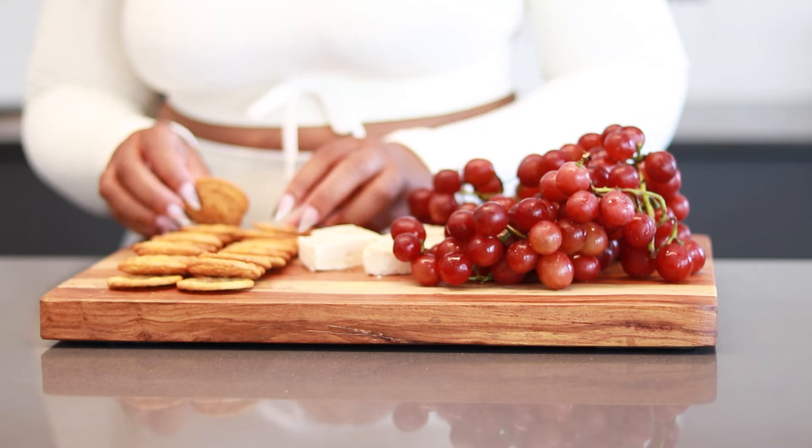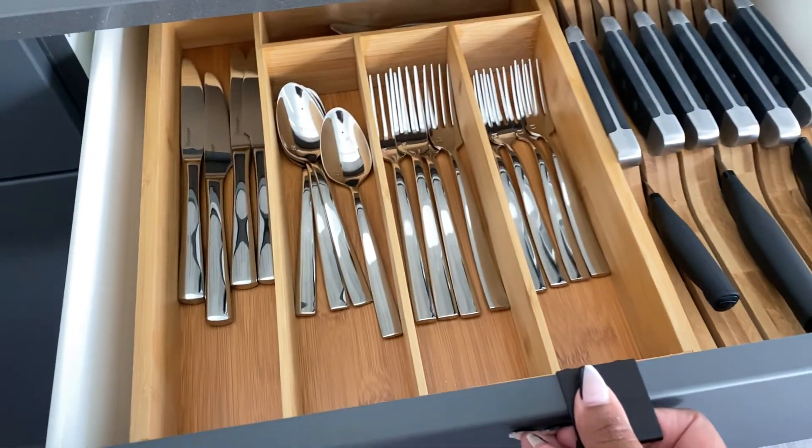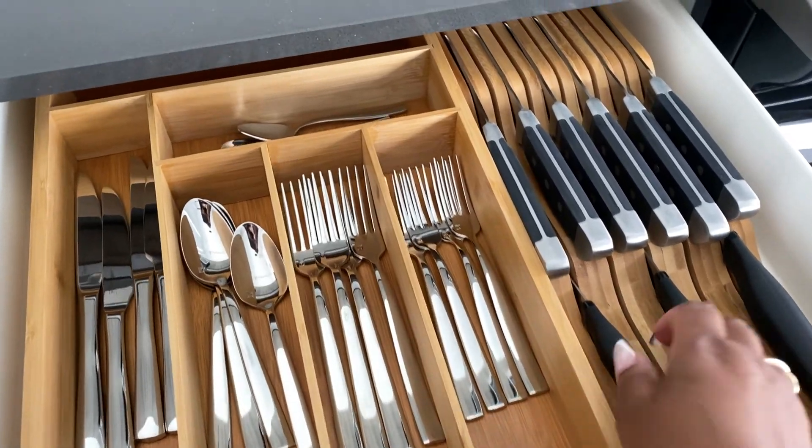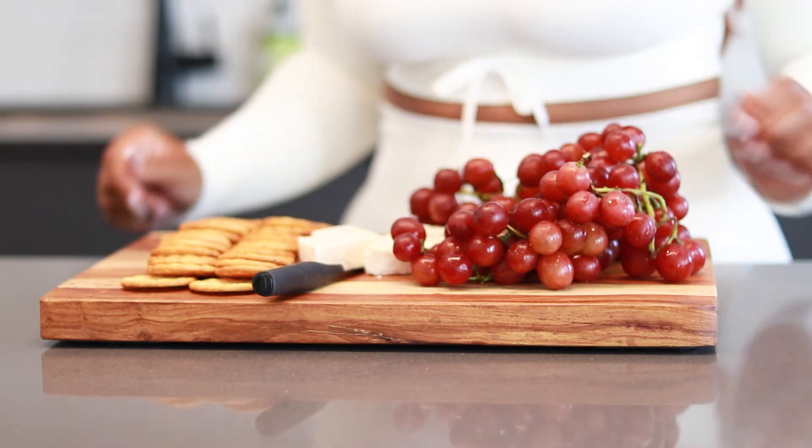They were sold out everywhere so I had to just make do with what I had, but I really do prefer the Pepperidge Farm Harvest Wheat Crackers. I make this particular board all the time, especially when my girlfriends come over and we hang out.